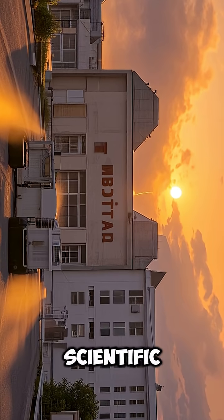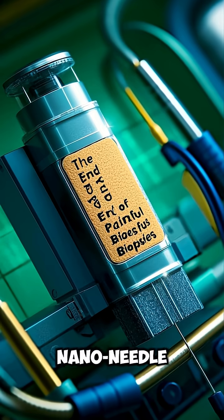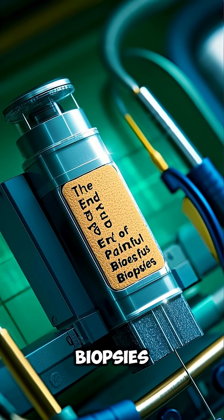This is more than just a scientific breakthrough — it's a new dawn in patient care. The nano-needle patch from King's College London is truly the beginning of the end for painful biopsies.